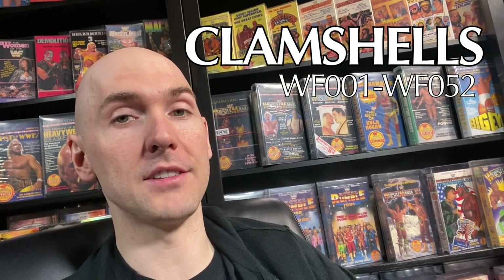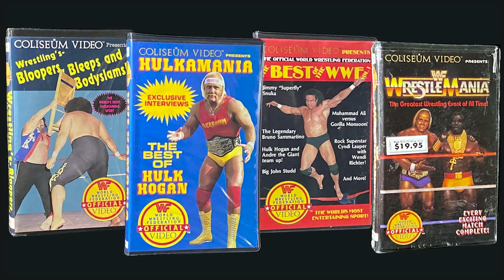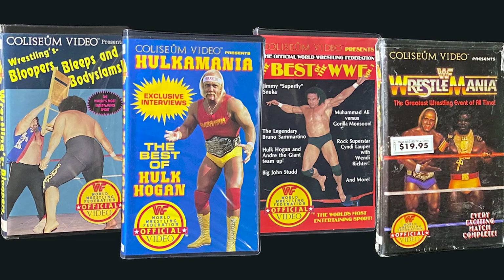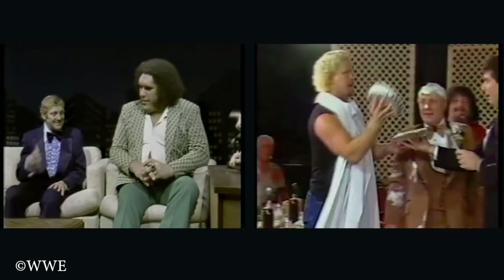The clamshells ran sequentially from WF001 through WF052, with two exceptions: WF45 and WF49. It all started out with four big tapes: Bloopers, Bleeps, and Body Slams; Hulkamania 1; The Best of WWF Volume 1; and the granddaddy of them all, WrestleMania 1. These tapes are a lot of fun — if you get a chance, I highly recommend watching some of them. They're a window into that unique era where McMahon was in the midst of the war against the territories to take the WWF national.